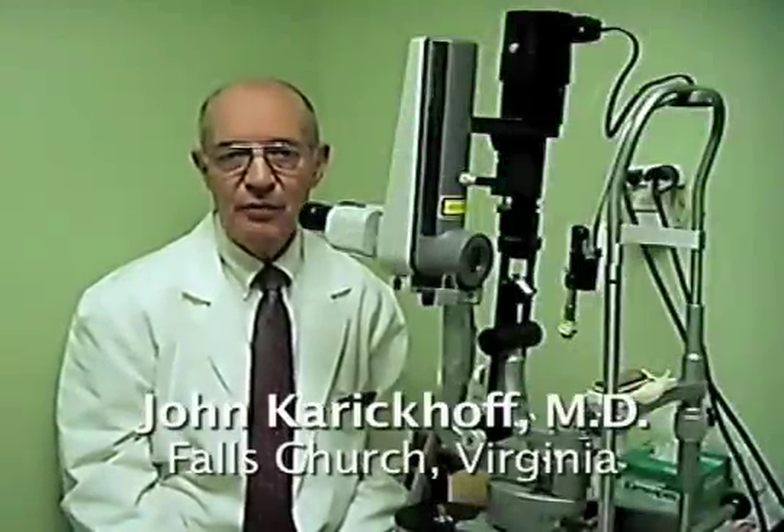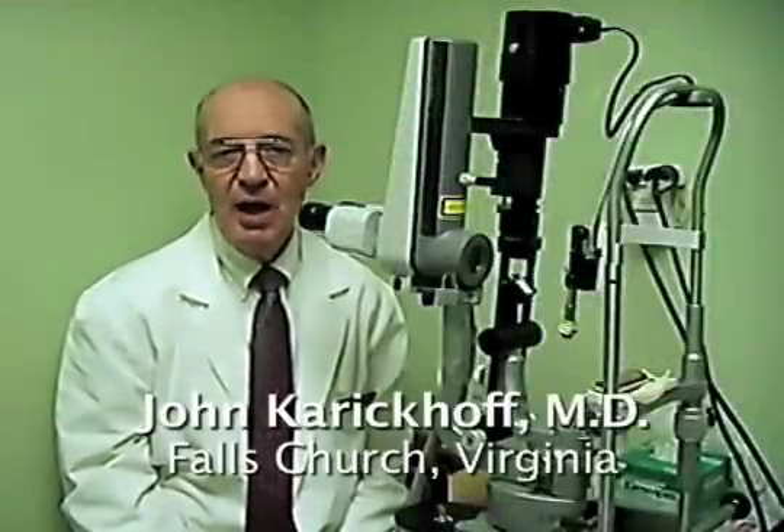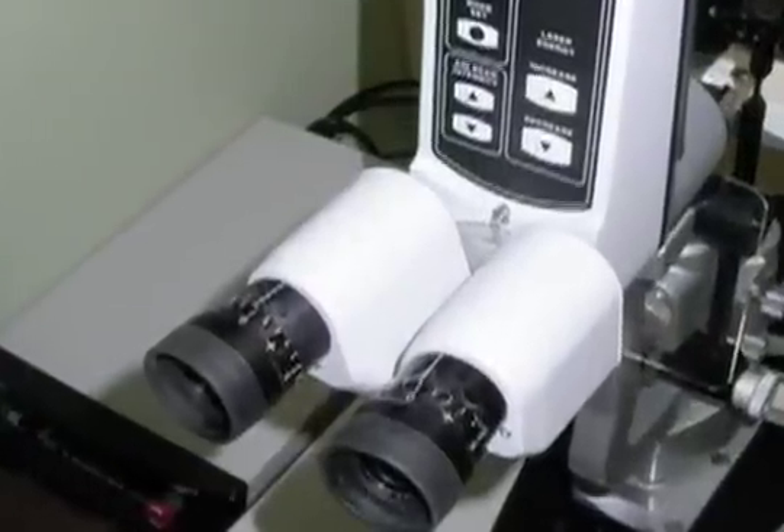I'm Dr. John Karakoff in Falls Church, Virginia, a suburb of Washington, D.C. In this video, I will show you how floaters move inside the eye, show you some of the pioneering work that I have done for this procedure, then we'll interview a patient and hear about his floater, then I'll show you the laser procedure as seen through this surgical microscope.